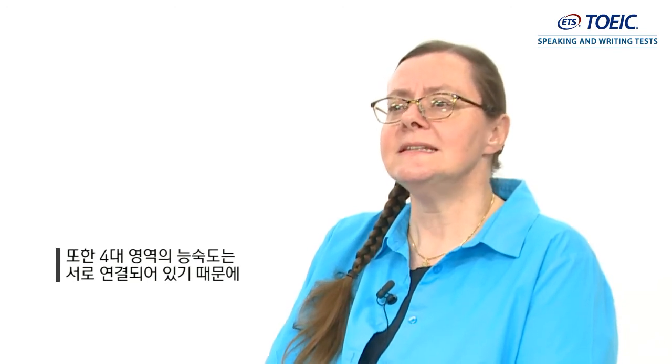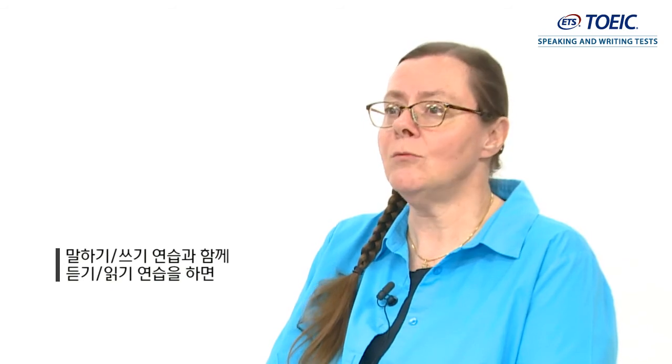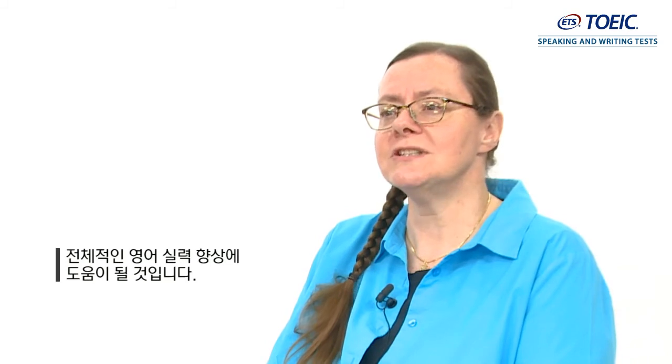Also, proficiency in the four skills tends to be connected, so practicing listening and reading along with practicing speaking and writing is likely to help improve overall English proficiency.